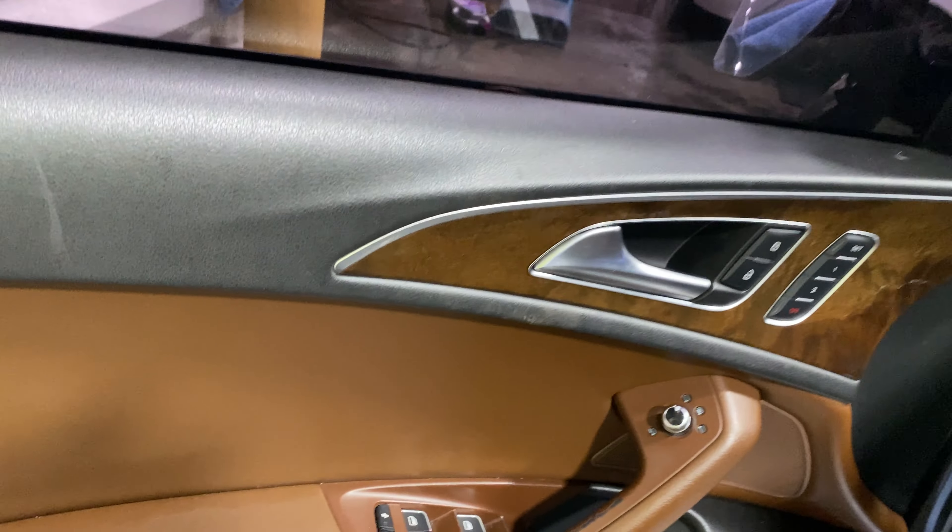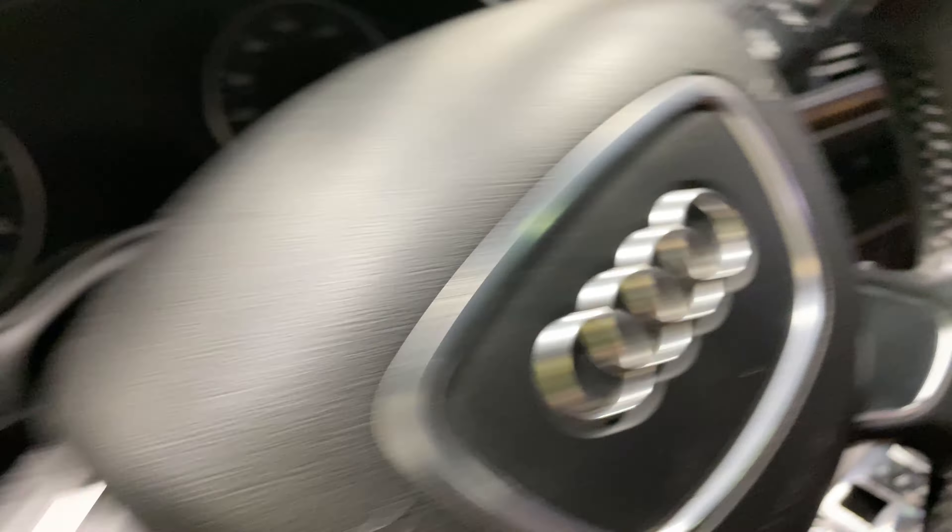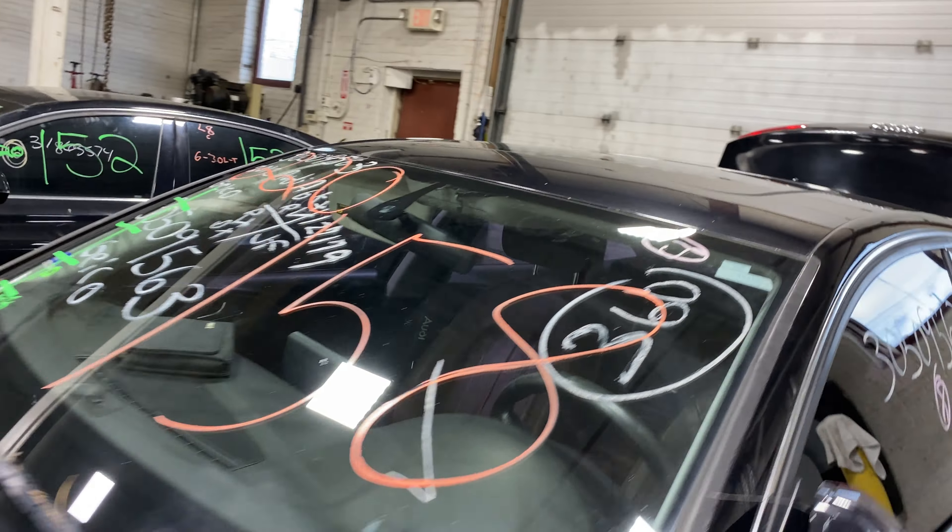This one does have brown leather interior. As you can see, plenty of great parts still left on this 2012 Audi A6, and many others here at Tom's Foreign Auto Parts.